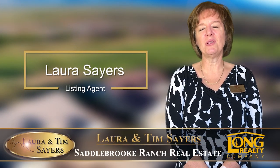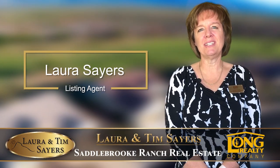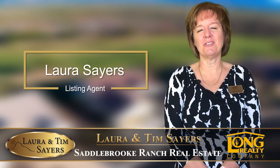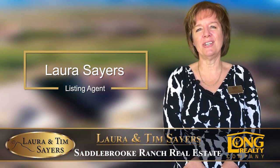Hi, this is Laura Sayers of the Laura and Tim Sayers team at Long Realty Company. I have a fabulous new listing in Saddlebrook Ranch that I'd like to show you. Come on in, let's take a look together.